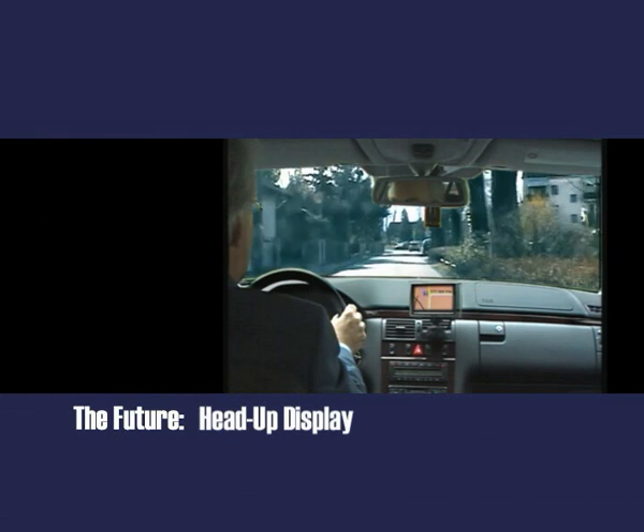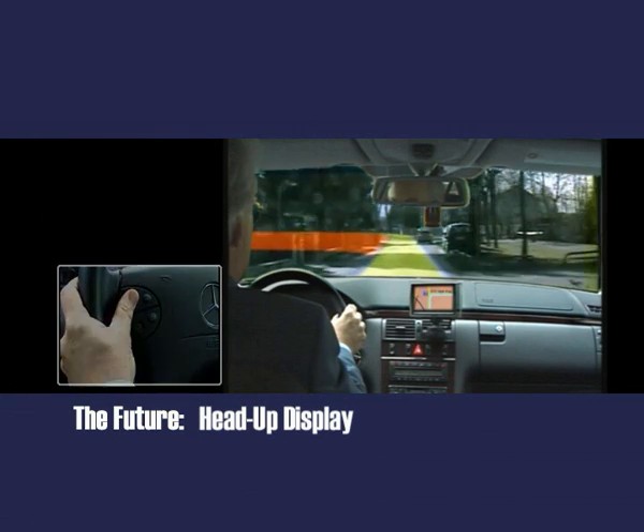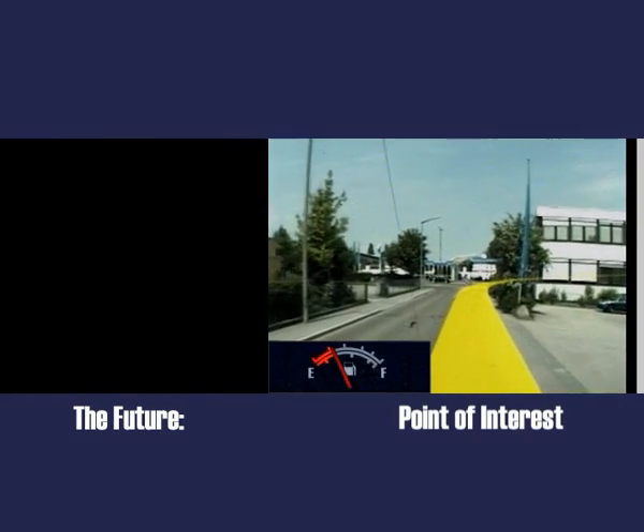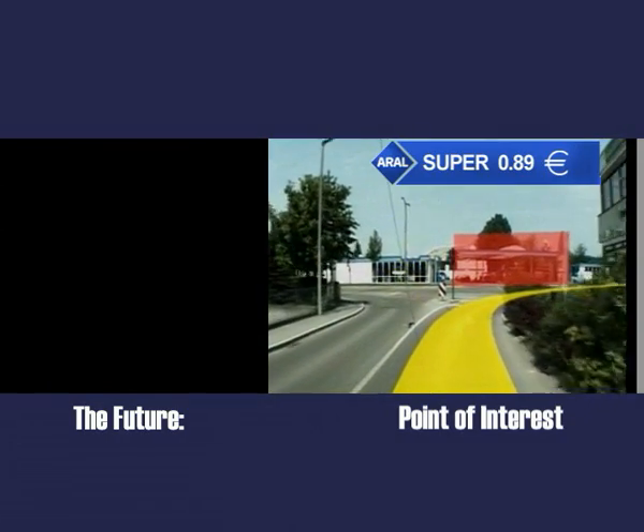Soon the navigation band can be displayed directly on the windshield. The driver can ask for assistance by pressing a button and the navigation band is shown for a few seconds. When the system recognises a nearly empty tank, it highlights service stations and displays the current price.